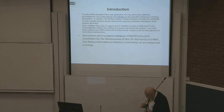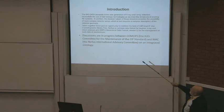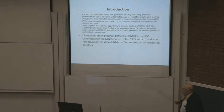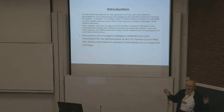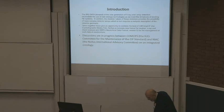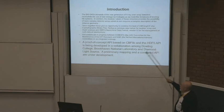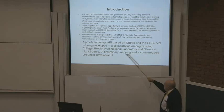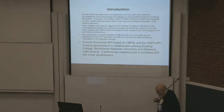Whether this will happen in other environments, I'll count my blessings if we can just do synchrotrons for the moment. Discussions are in progress between COMCIFS and NIAC on an integrated ontology — a dictionary. An ontology is a fancy word for a dictionary. A proof of concept API based on CBFlib and the HDF5 API is being developed in a collaboration among Dowling College, Brookhaven National Lab, and Diamond Light Source. A preliminary mapping and a combined API are under development.